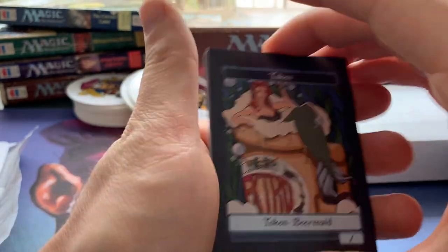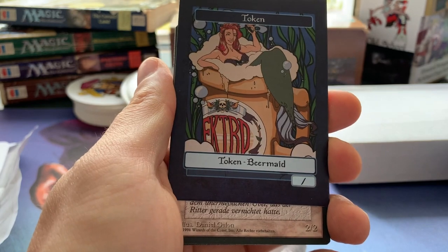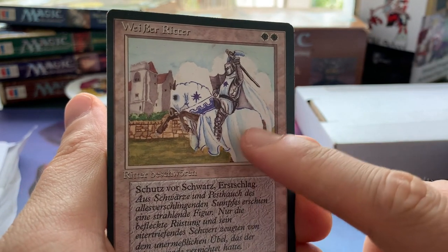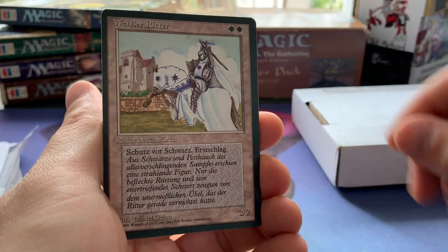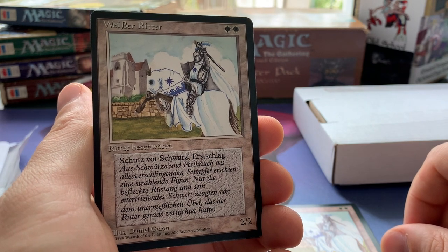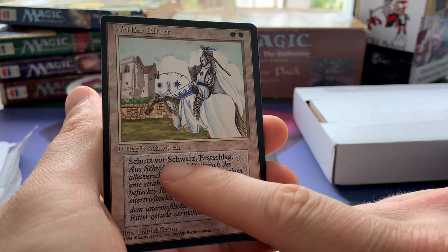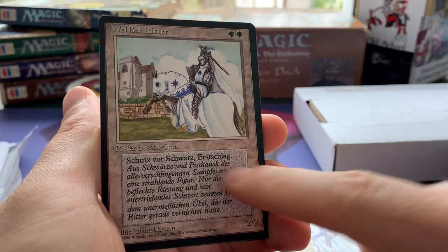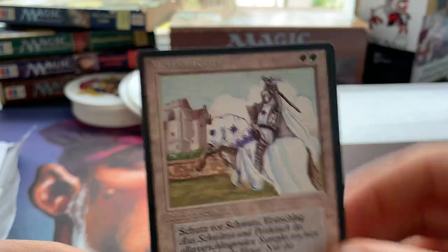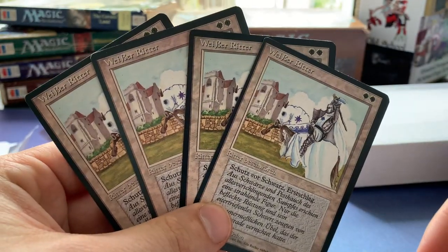We've got a mermaid token and then a 2/2 — I know what this is! These are the German white knights I ordered. I really like the color on these foreign black border cards. 2/2, first strike, protection from black. In German it's 'Weiser Ritter' — 'Weiser' is white and 'Ritter' is knight. 'Schutz vor Schwarz' is protection from black, and 'Erstschlag' is first strike. Four of these — really happy with them, a beautiful playset.